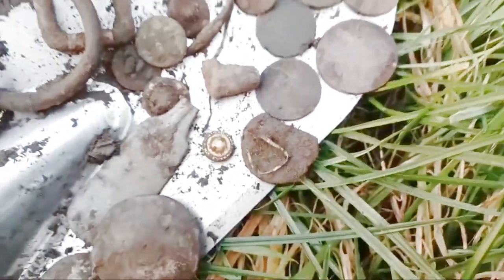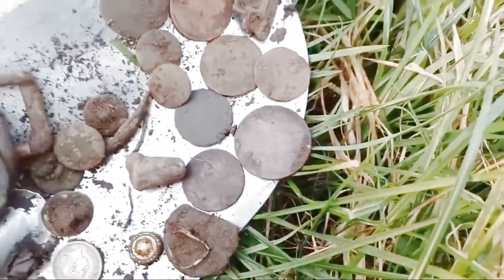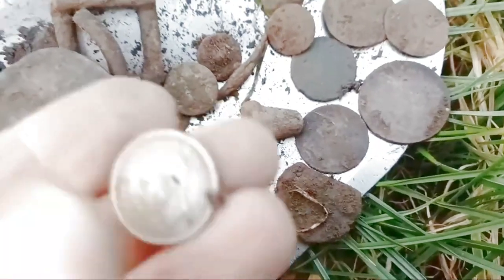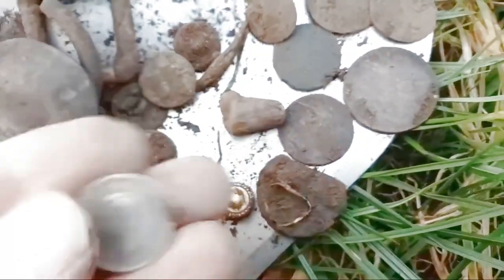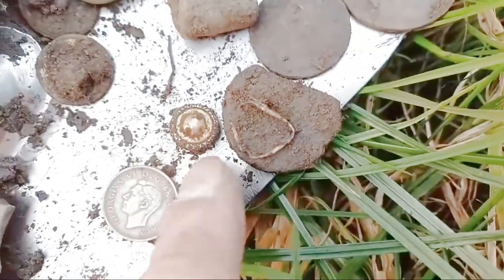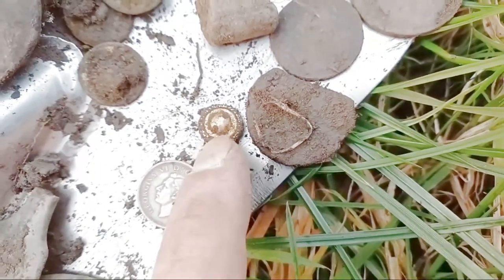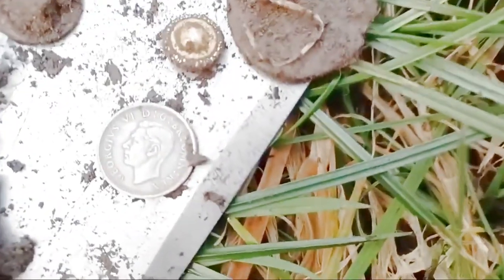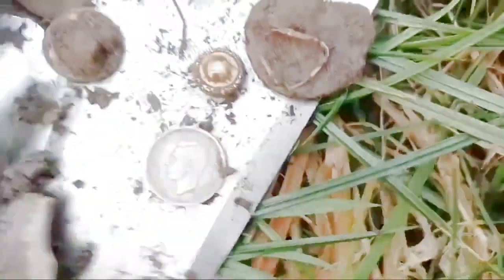And then of course we finish off with the silver — 1937 sixpence. And that button there, that's an interesting button. Look at that — brass and it might be gold and silver, I don't know. It looks expensive. And then of course the George the Sixth sixpence — that's what we got.